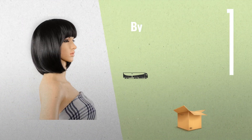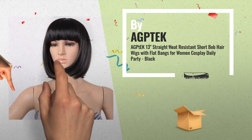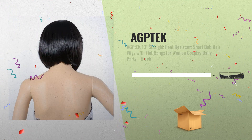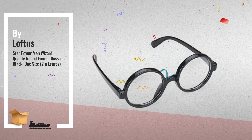Number 4 by AGP Tech — our redditor choice. Number 5 by Loftus — a great deal you shouldn't miss.